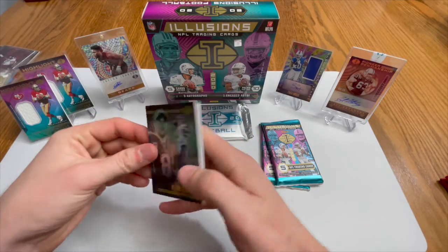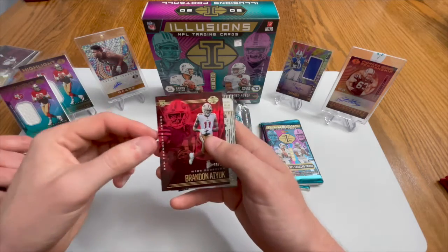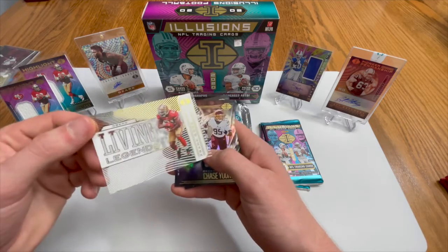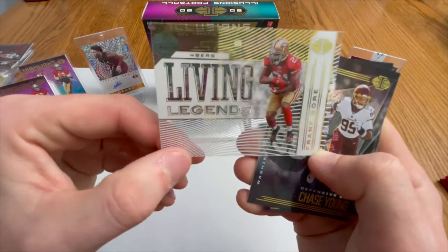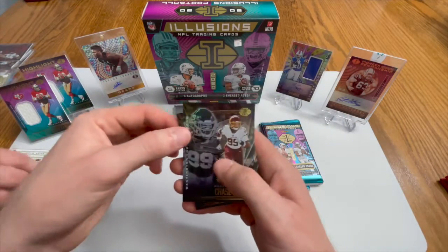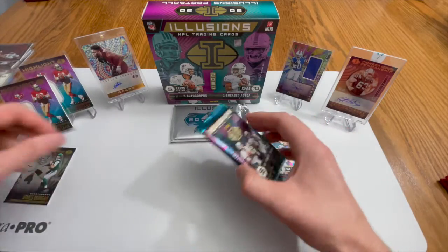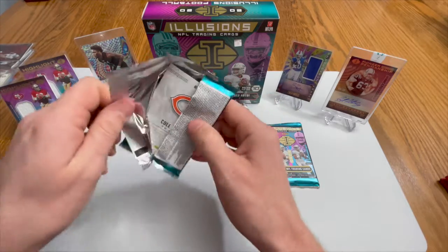We have a Kirk Cousins - not bad! A Brandon Aiyuk numbered to 99, number 86 rookie card - that's not a bad pull. We have a Frank Gore Living Legends acetate card in his 49ers uniform, but yet again rough shape. Chase Young rookie card and then a James Morgan rookie card - James Morgan is just following us everywhere.